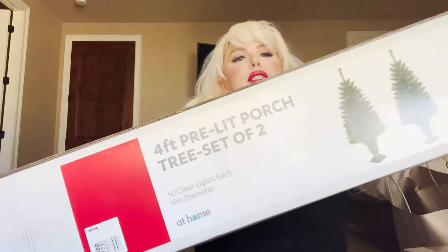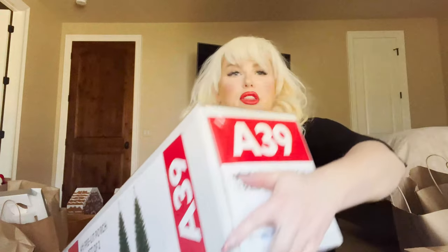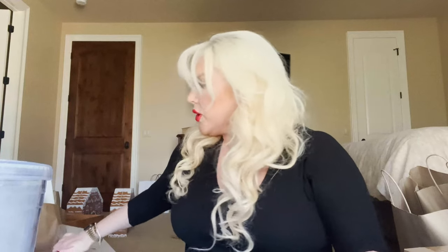First thing I bought was this four-foot set of two pre-lit porch trees. I thought they would look so good on our back patio, kind of flanking the stairs. I planted 10,000 bulbs this week and the dogs dug up one boxwood and about 25 bulbs — out of 10,000, not bad. But when you've been doing it all day, you don't need that kind of negativity.